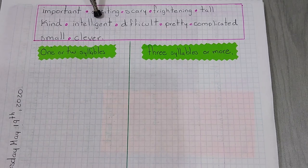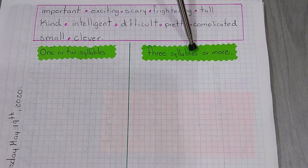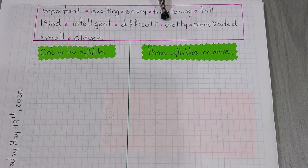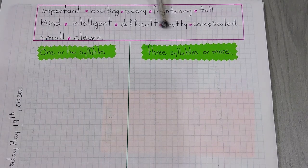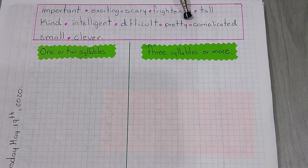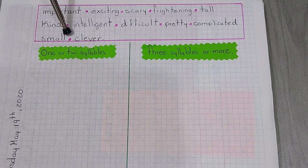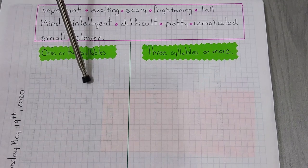Intelligent — it's on this side because it has more than three syllables. Then we have the adjective difficult. Difficult — three syllables, on this side. Pretty — it only has two syllables, on this side. Complicated — on this side. Small — one syllable. Clever — two syllables.